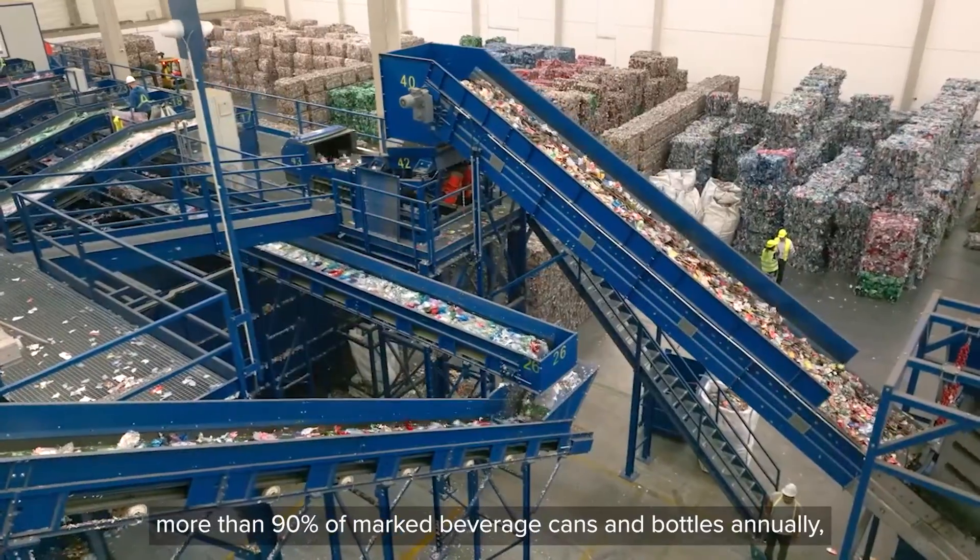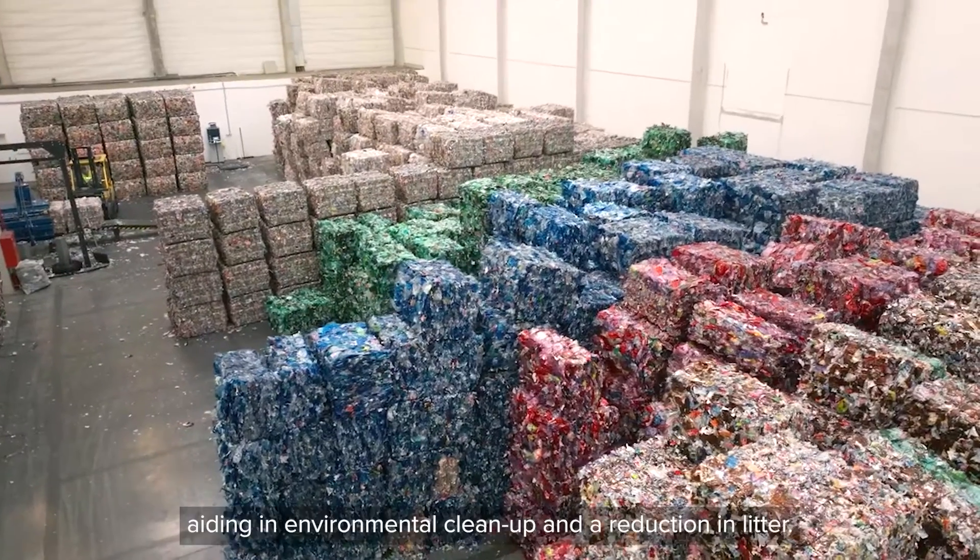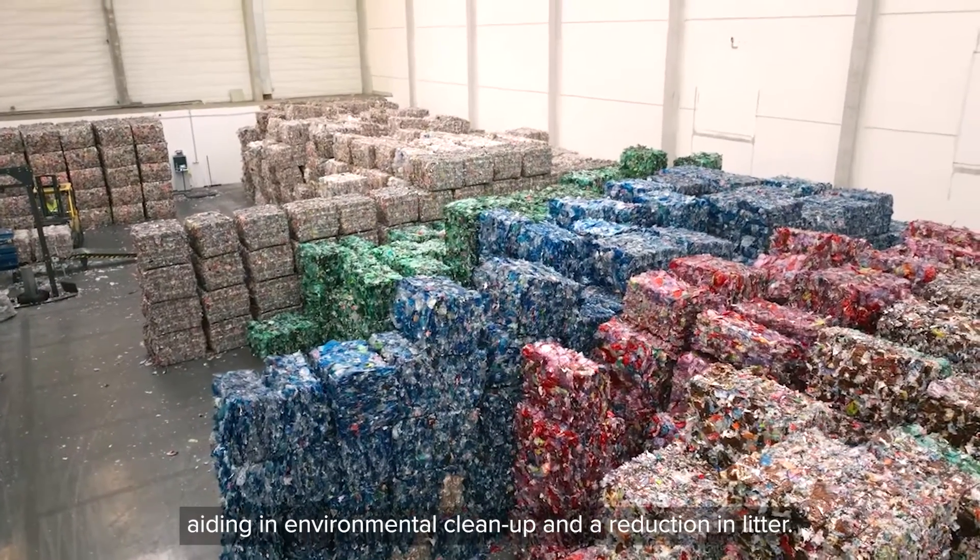Lithuania's deposit return system began in 2016 and is managed by the non-profit organization USAID. USAID collects more than 90% of marked beverage cans and bottles annually, aiding in environmental cleanup and a reduction in litter.